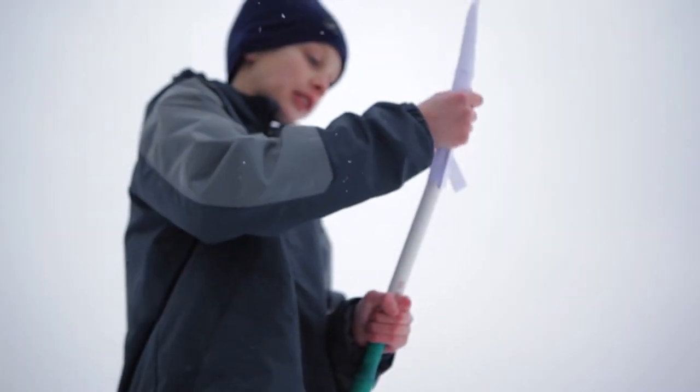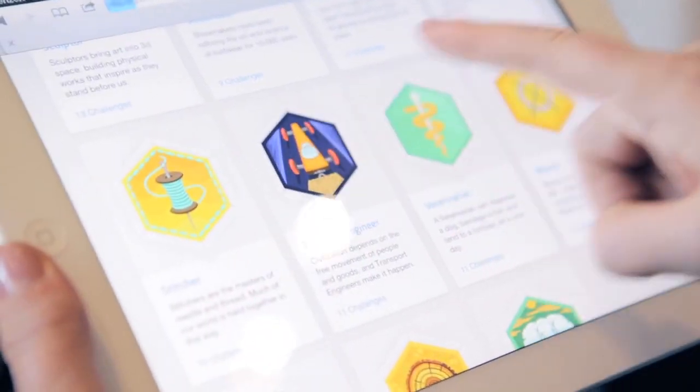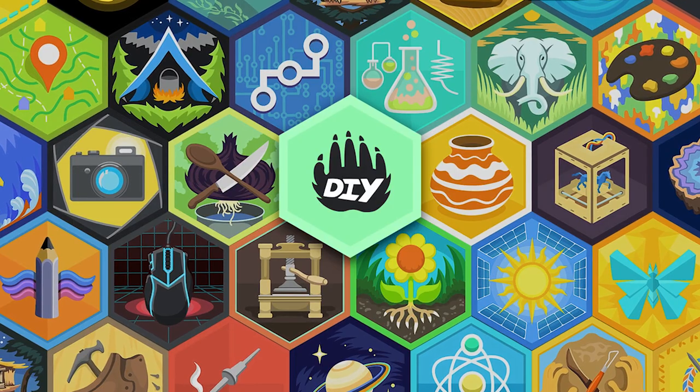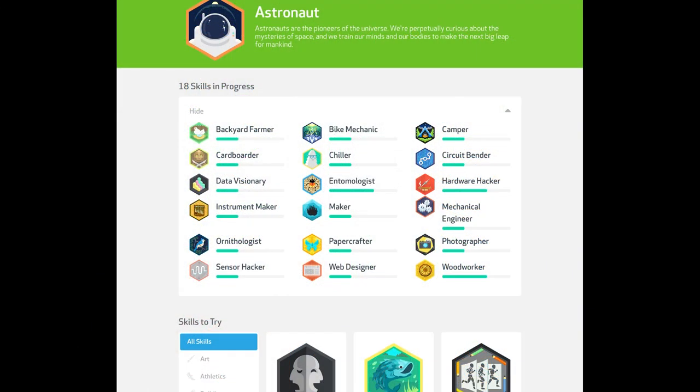Kids build everything from giant cardboard theater sets that they do stop motion animation with, to building farms and little gardening plots, to doing rocketry, to collecting bugs, to programming. We have about 120 different skills that cover a really broad range of topics and areas and interests for the kids on the site.